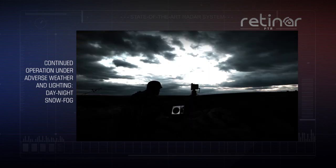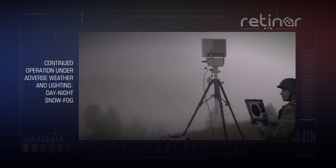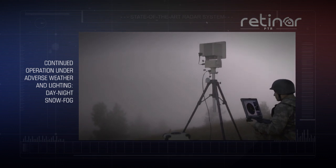Thanks to its advanced technology, RETINAR-PTR continues to operate under adverse weather and lighting conditions, where imaging systems like cameras and binoculars are insufficient.